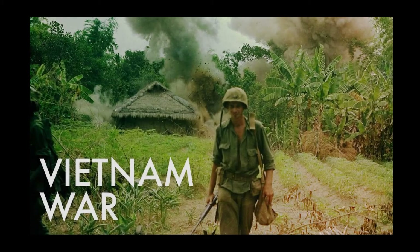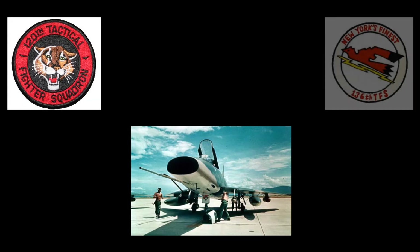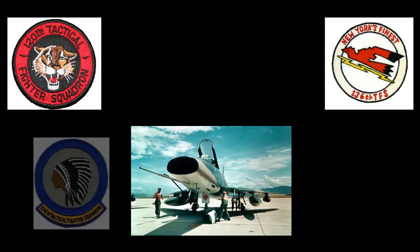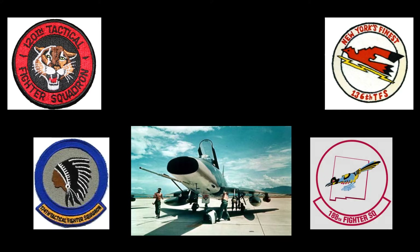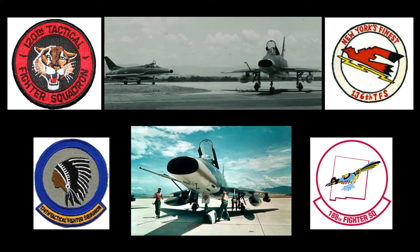The Vietnam War was not known for utilizing activated Army National Guard, Air National Guard, or other U.S. Reserve units. The F-100 was one of the few exceptions. The Air National Guard F-100 squadrons increased the regular Air Force strength by nearly 100 Super Sabres in theater. From May 1968 to April 1969, the Air National Guard Super Sabres flew more than 38,000 combat hours and more than 24,000 sorties.